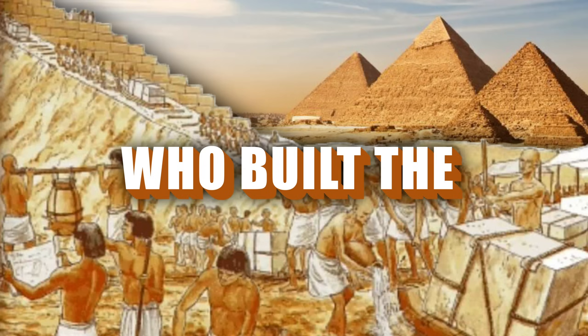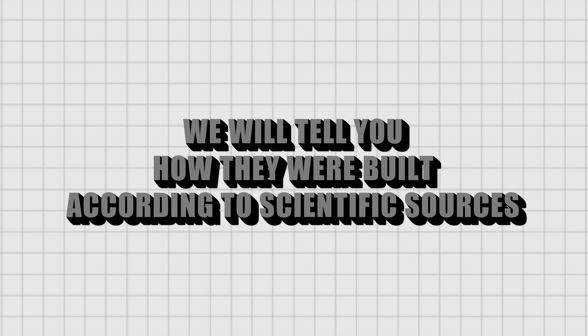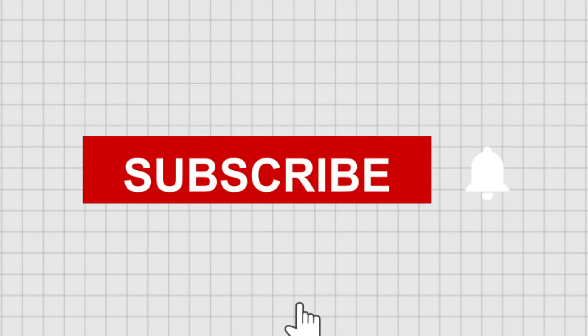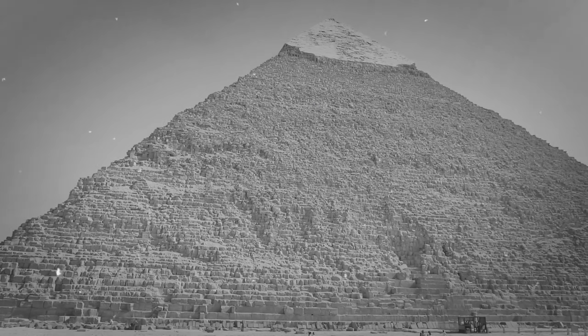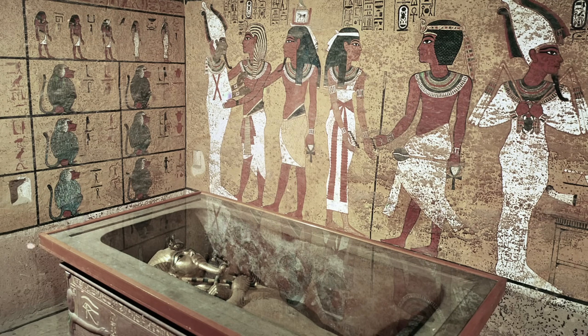Next, we will tell you how they were built according to scientific sources. The pyramids were not mere architectural structures — they were funerary monuments built to house the pharaohs and Egyptian nobles on their journey to the afterlife.